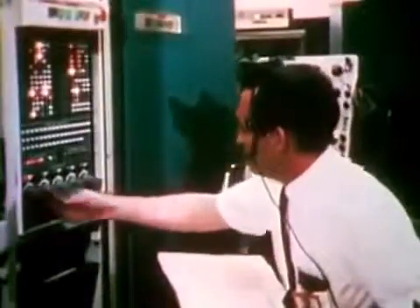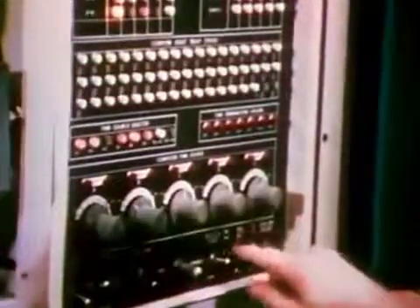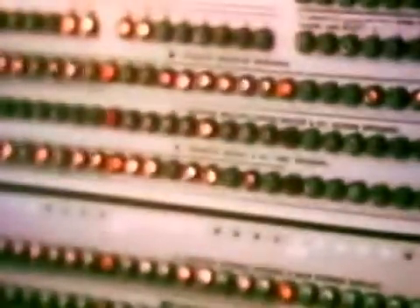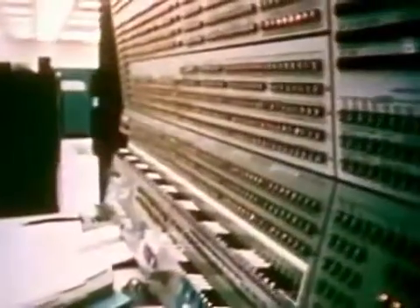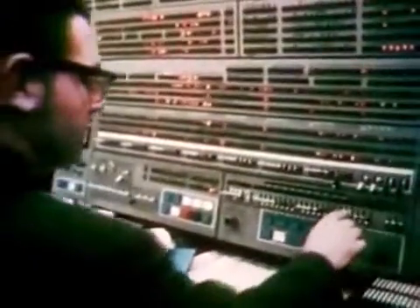The bulk of the data are routed through CCATS to the real-time computer complex, called the RTCC. They initially go to the system selector unit, which can be described as a super switchboard, to send the data to the computers selected for mission support. There are five IBM 360-75 computers in the RTCC. During an Apollo mission, two are used to support the flight. The remaining computers are used to support the Apollo Lunar Surface Experiments Package, an automated lunar science laboratory, and for simulations or other future missions-related activities. They can be called into service as replacements should one of the mission support computers fail.